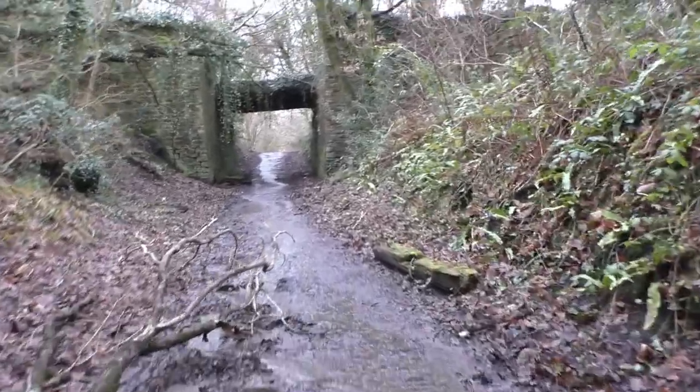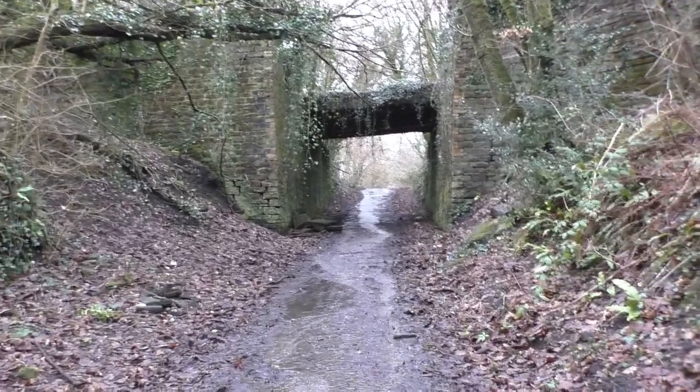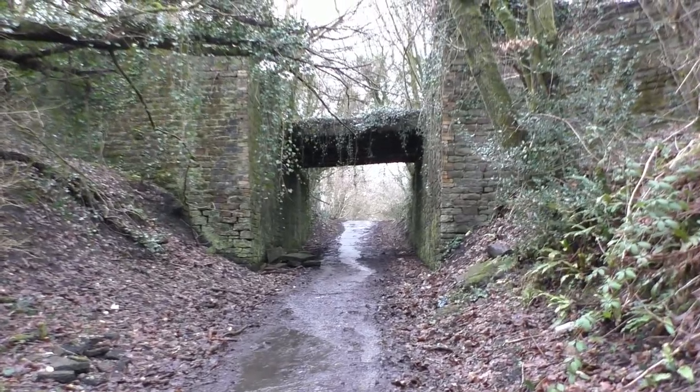There's a couple of bridges by here. The NCB works are this way over towards the right, and the brickworks are over towards the left. We ran trains across here many years ago in the 50s — the old steam ones.